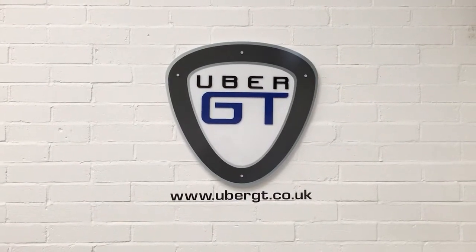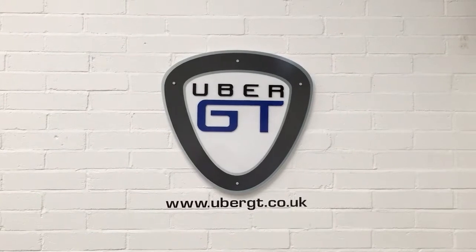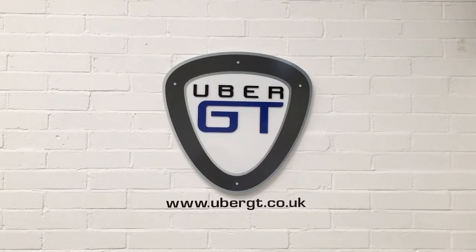Hi there, it's Peter from UberGT. I'm delighted today to show you around our amazing Z4M Roadster.